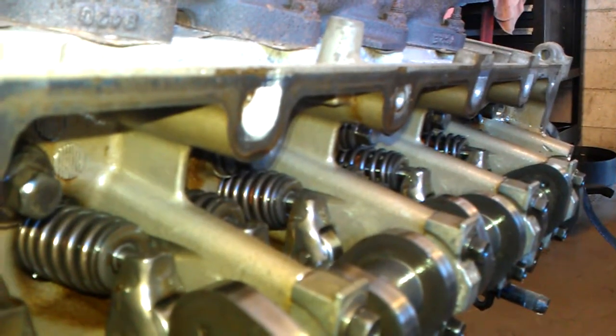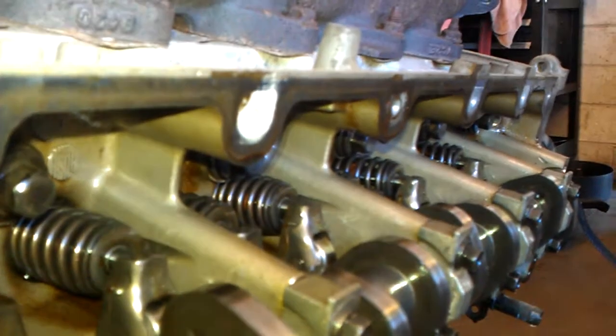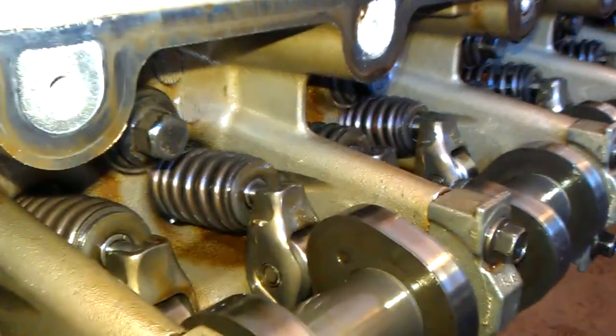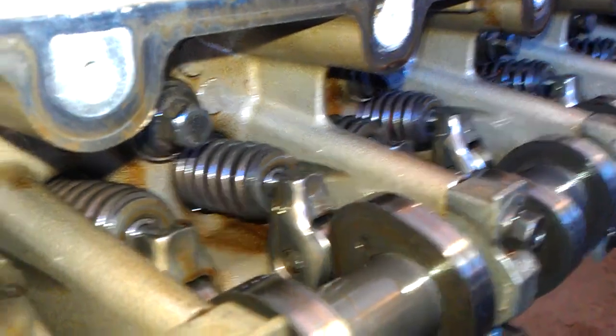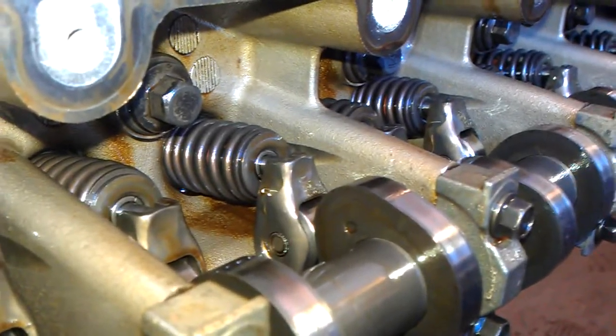It's pretty clean — a little bit of tarnish, but not very much where it shows negligence of not doing the oil changes. Other than that, it's pretty much it guys. 5.4 — wonderful, wonderful engine.